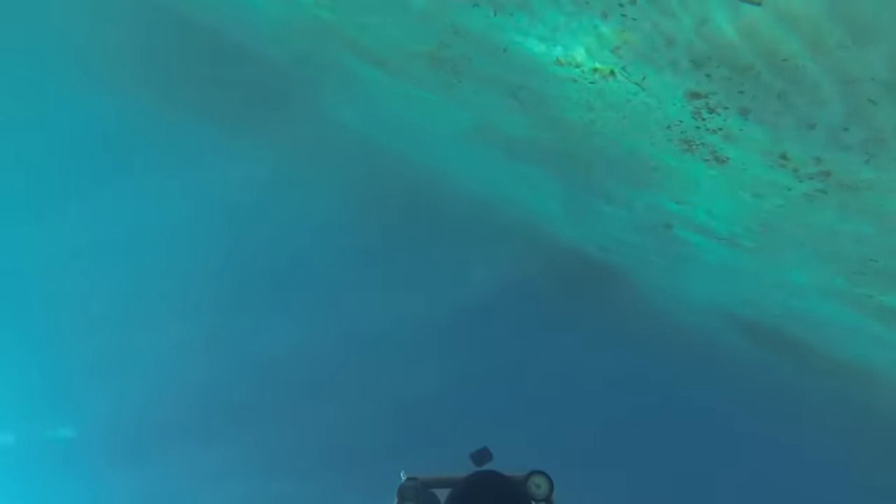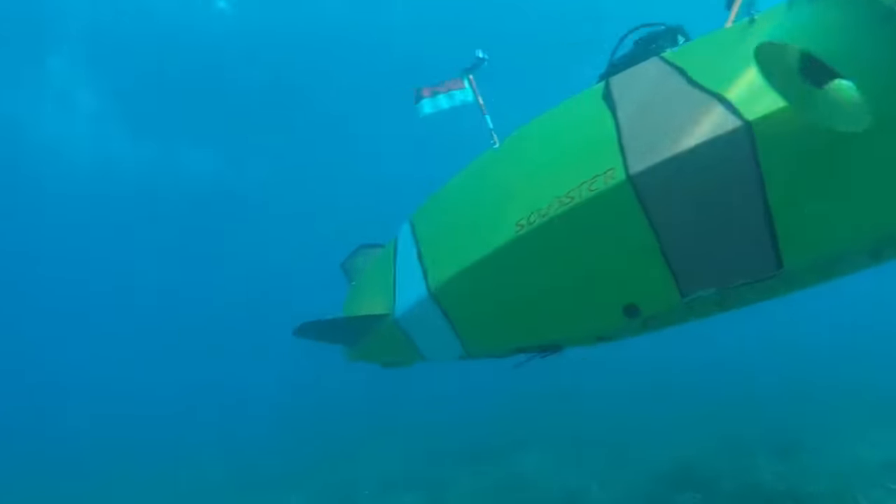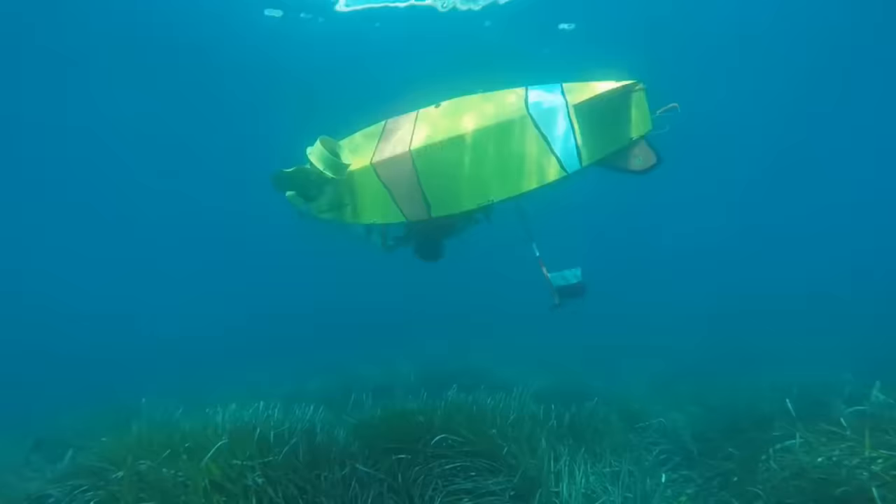Its twin propellers, controlled by intuitive levers, promise unparalleled maneuverability, allowing you to dance with the currents and perform aquatic ballets at depths of up to six meters.